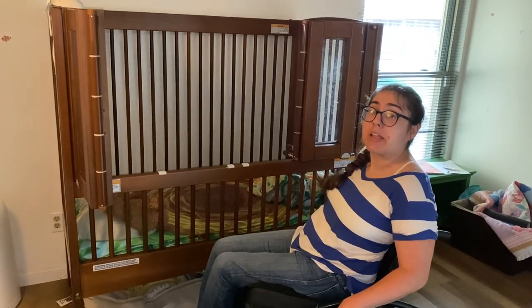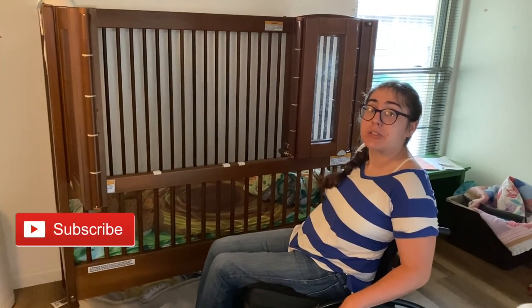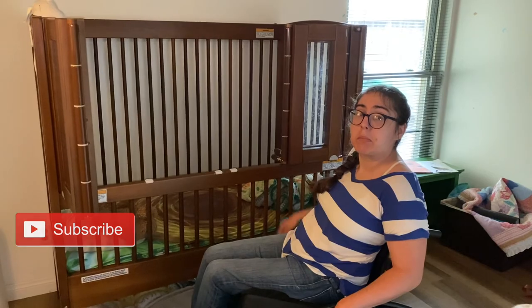If you have any questions please leave them in the comments below. Thank you so much for watching and stay tuned for more about the Gertie crib. Bye!